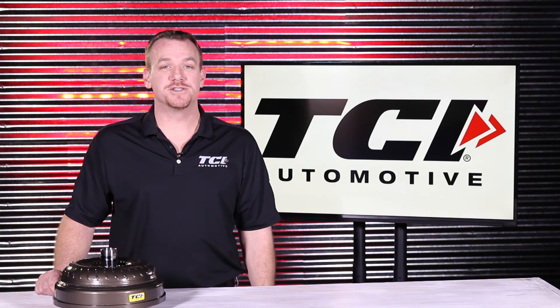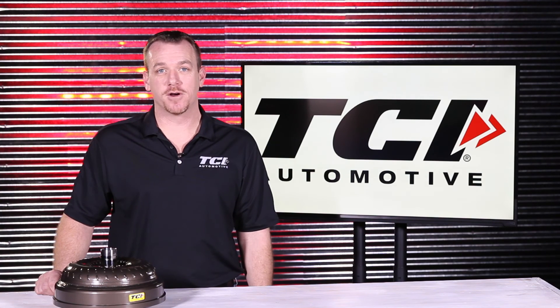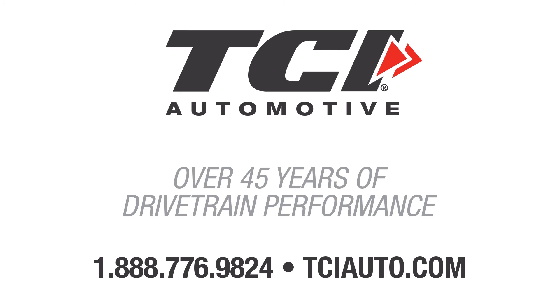If you have any more questions about the TCI 6R80 converters, please feel free to visit our website or call us toll-free on our tech line where we're happy to help.